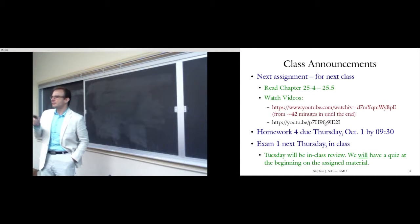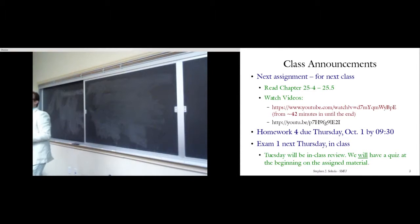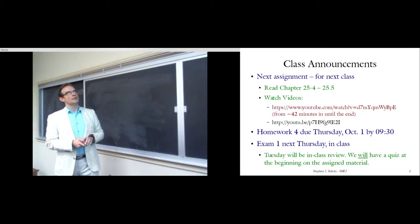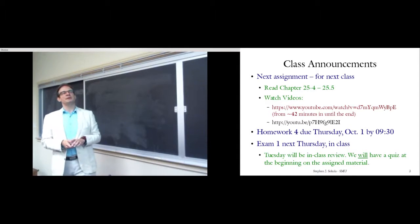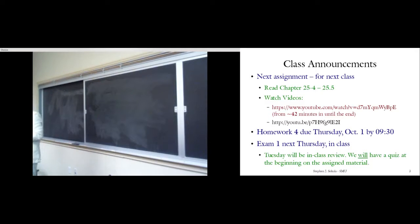Students ask questions. One student asks whether homework three covers problems 21, 22, and 24. The instructor says you can check the class materials page — it will cover basically up to the beginning of electric potential energy and electric potential difference. Another student confirms that the capacitor material will be on the Tuesday quiz but not on Exam 1.